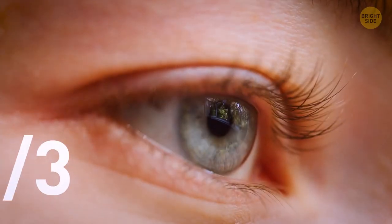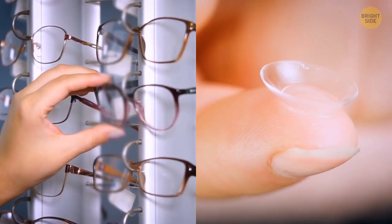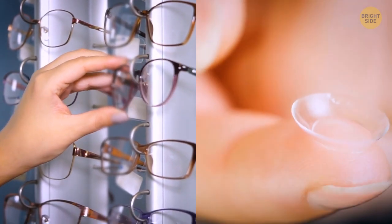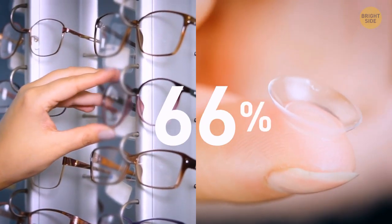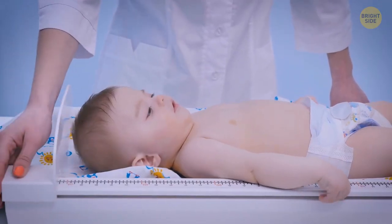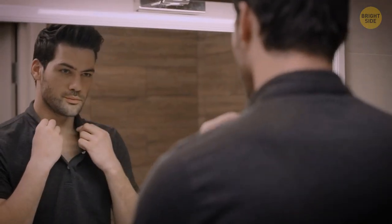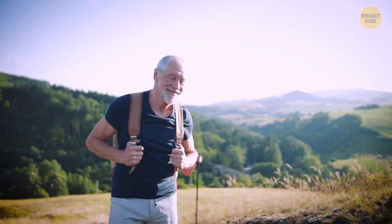Only about one-third of humans have perfect vision, with glasses and contacts making up about 66%. Apart from different eye conditions, our vision also gets worse with age. When we're born, our heads amount to one-quarter of our total length, but by the time we reach 25, our head will only be one-eighth of it — because our heads won't change size much as we grow, as opposed to our legs and torso.